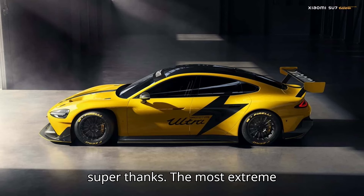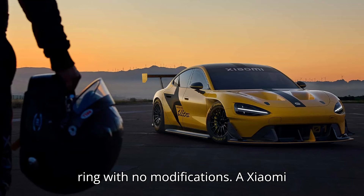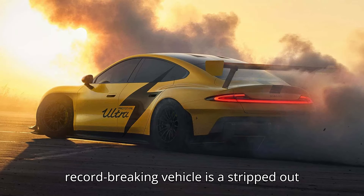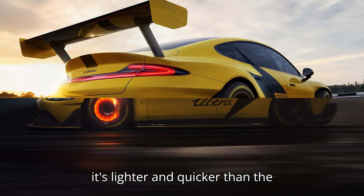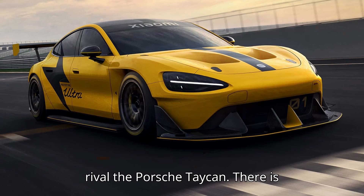The most extreme SU7 is quicker than a Porsche Taycan Turbo GT, but the latter attacked the ring with no modifications. A Xiaomi SU7 Ultra completed a lap of the Nürburgring Nordschleife quicker than the Porsche Taycan Turbo GT. Xiaomi clearly wants its SU7 electric performance sedan to rival the Porsche Taycan — there is certainly a lot of Porsche in its design, right down to the font used for the Ultra text on the car, which looks very similar to the one Porsche uses to write Turbo.